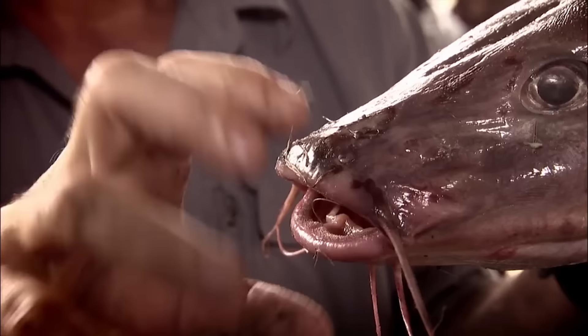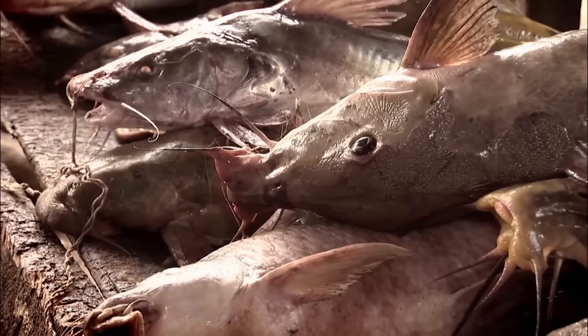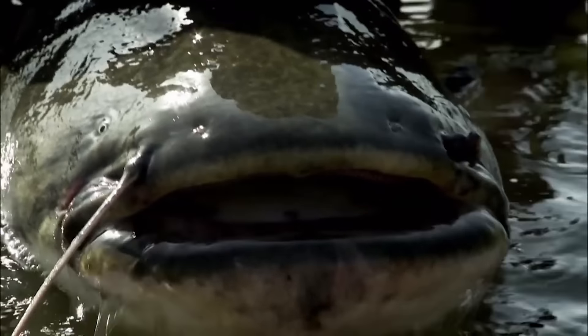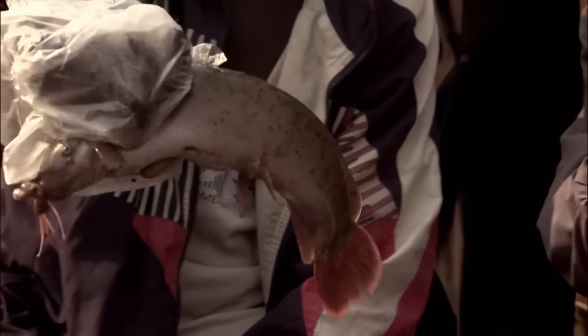With their scaleless bodies and whisker-like tentacles, catfish are incredibly diverse. There are an estimated 3,000 different species inhabiting every continent except Antarctica. I have caught them in the New World and the Old, but here the Congo is home to over 200 different types - that's nearly three times as many as in all the rivers in North America.